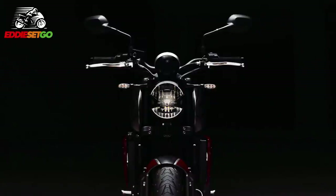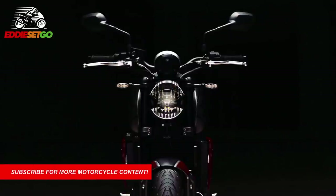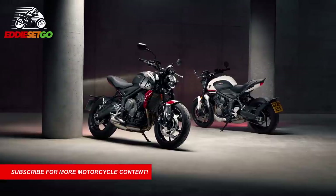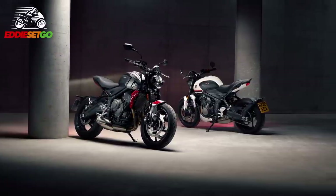Triumph have pulled the covers off the brand new Trident. The Trident name is a very familiar name in Triumph history, but this new bike is anything but familiar. This is an all-new motorcycle, a brand new bike for 2021, an all-round modern roadster sporting a brand new 660cc triple engine.